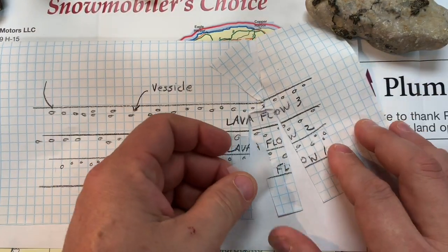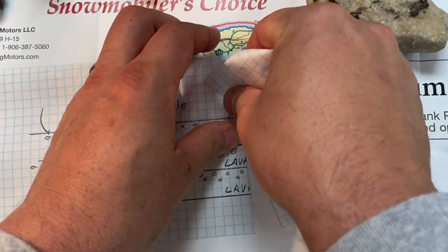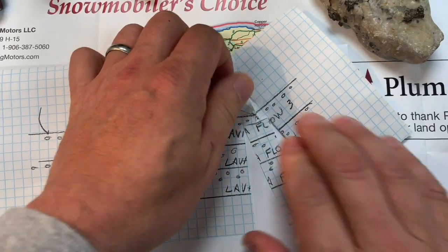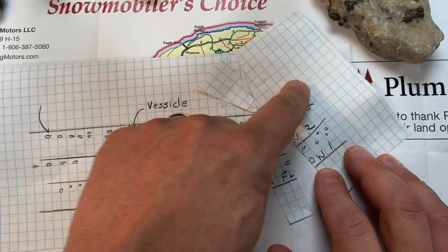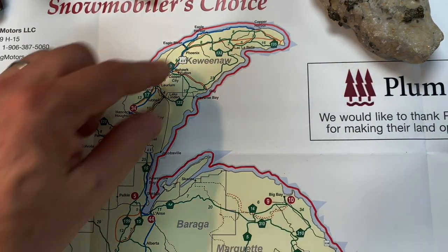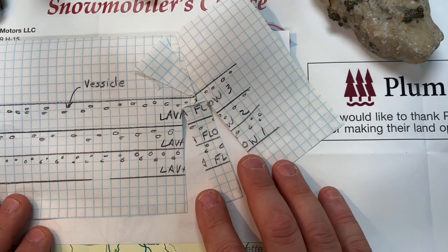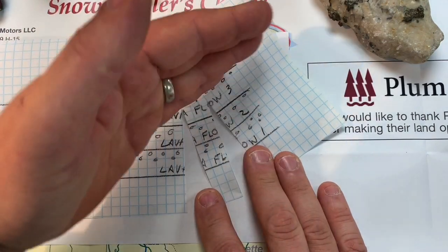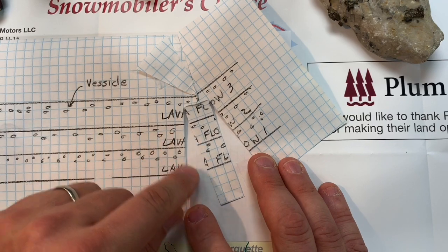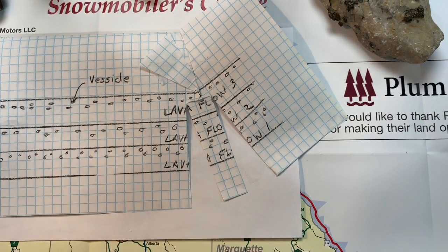This spine is running right down the Keweenaw Peninsula — right here. Probably should have bent it up some more. That's why our rock layers are tilted. And notice these cracks — that faulting event cracks and fractures the rock.